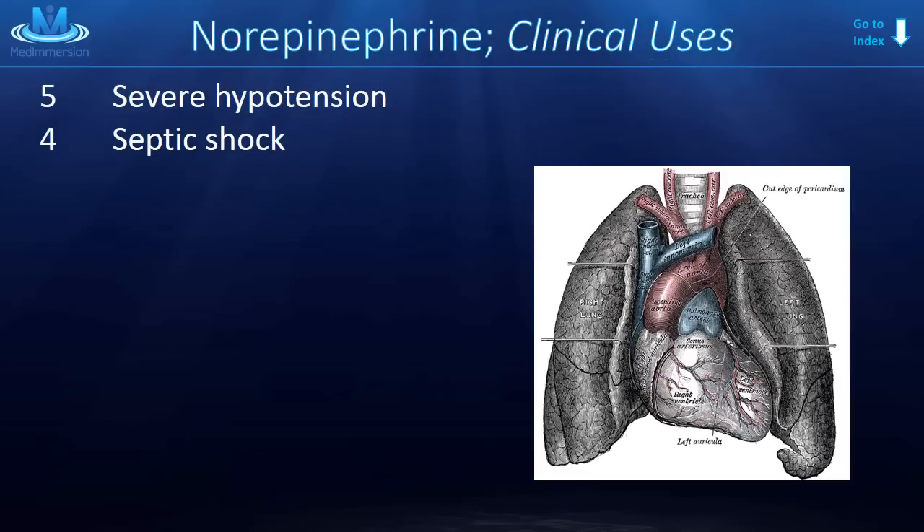What are the clinical uses of norepinephrine? Because it is such a good pressor, we use it mostly in cases of severe hypotension or septic shock. Both uses make sense because norepinephrine increases both systolic and diastolic blood pressure.